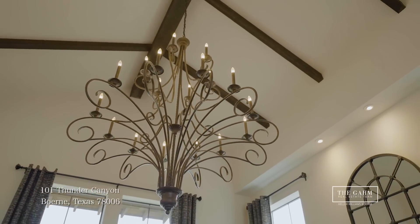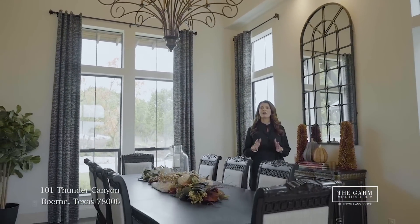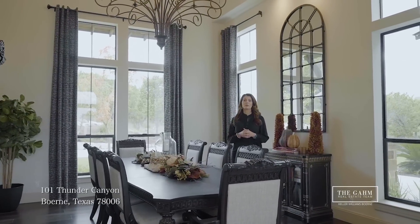This beautiful formal dining room is just off the great room and the kitchen, and it easily seats 8 to 10 people. Also, look at this beautiful chandelier, cathedral ceilings, and wood beams throughout.